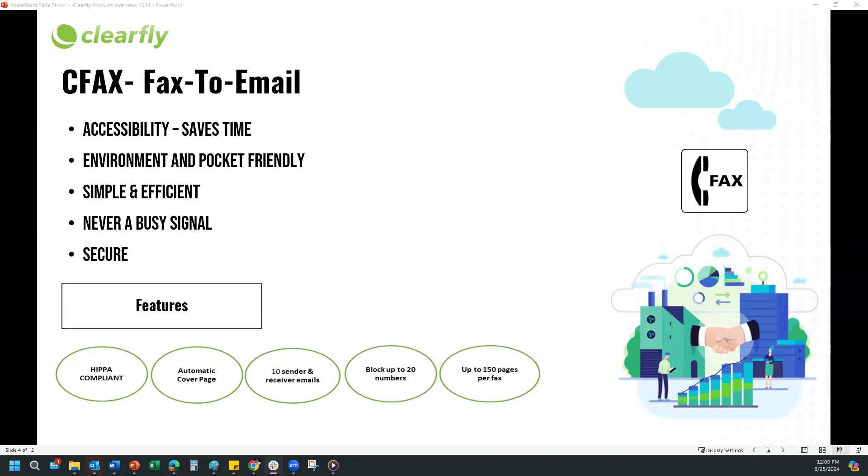It is HIPAA compliant as I mentioned. You can enable up to 10 sender and receiver email addresses. It supports files like PDF, Microsoft Word, plain text, and JPEG — multiple file types are supported. It also automatically generates a cover page, and you have the option to disable that if you don't need it. For customers who don't need SIP trunks, they can do just CFAX because it is a standalone product.